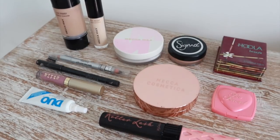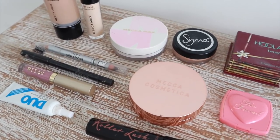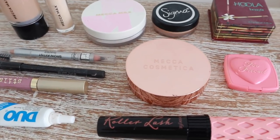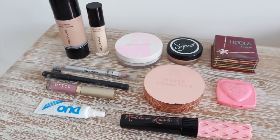I have one foundation, one concealer, one powder, a slightly different concealer, a bronzer, a blush, a highlight, a brow pencil, an eyeliner, a lip product, a lash glue, and a mascara. I will have all of these products listed in the description as well.